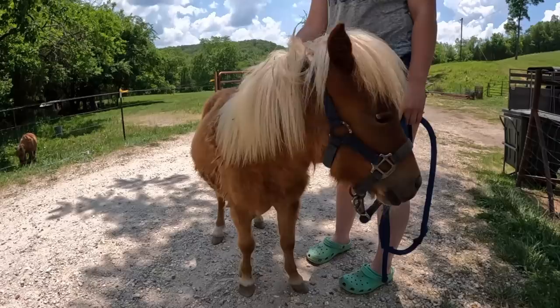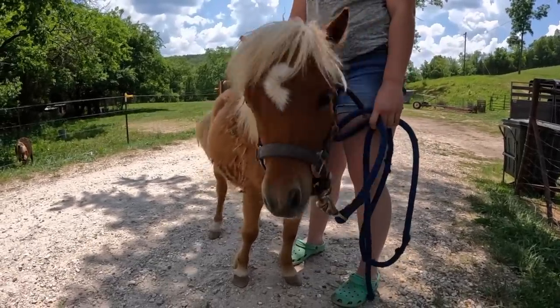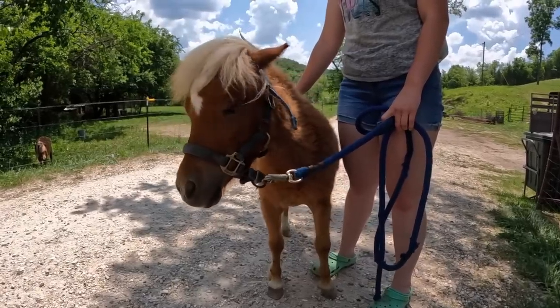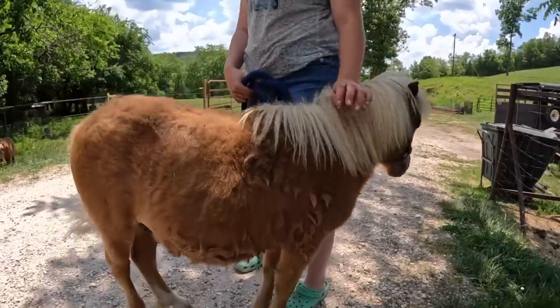Colt came to live with us this winter. He has just turned one year old and he actually stays with our Clydesdale Oliver and they are buddies — best friends, or brothers as JR says. Okay, let's go give him a bath.